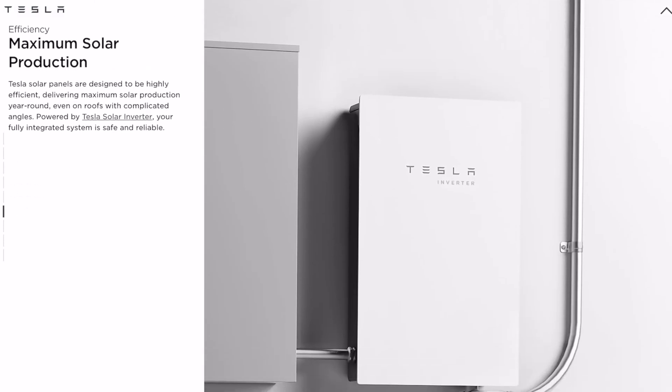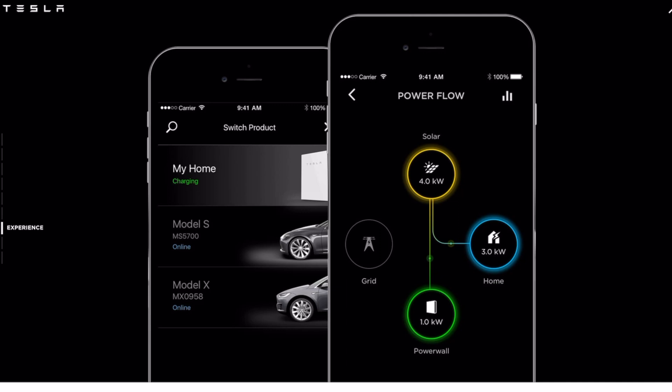Moving forward, I want to get a Powerwall — maybe two — though it'll be challenging with Tesla's new guidelines and chip shortages. A Powerwall or two will help during peak hours when the sun is setting and everyone is home; we can run our electricity off of it and save even more on grid usage. We don't have many blackouts in our area so I'd primarily use them for that. If you're getting solar panels or a solar roof, I highly recommend getting Powerwalls right then and there if you can afford it.